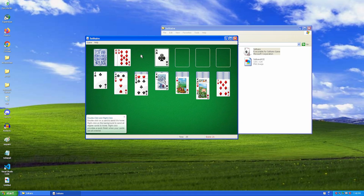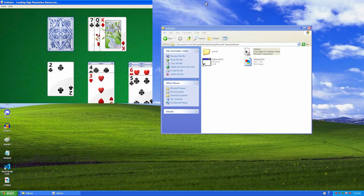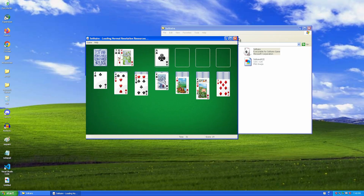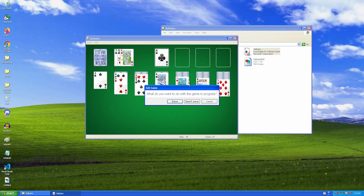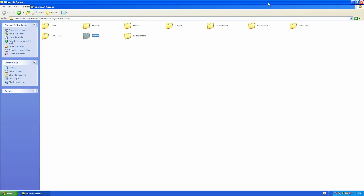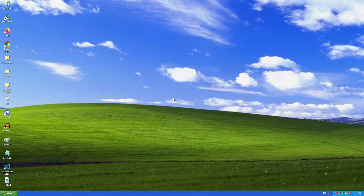Oh my gosh, we're playing Solitaire again. I'm not playing that anymore. It's perfectly running on Windows XP modern. Thanks to OneCore API.